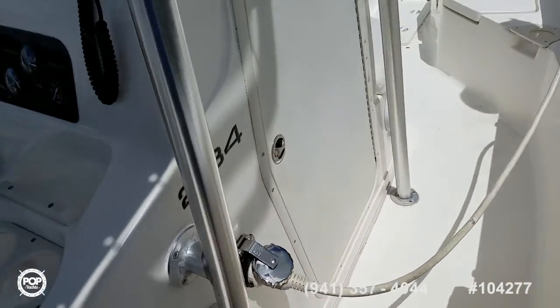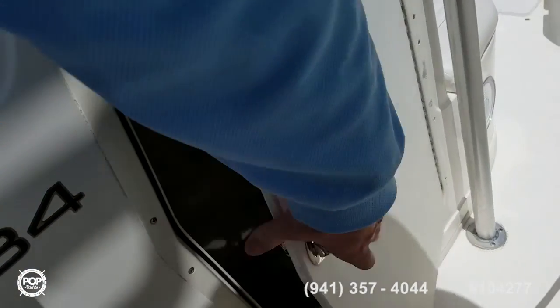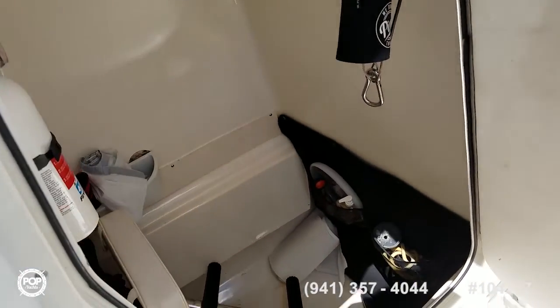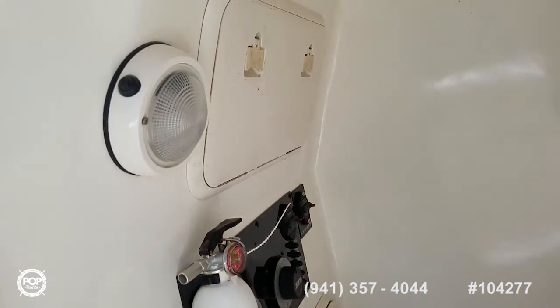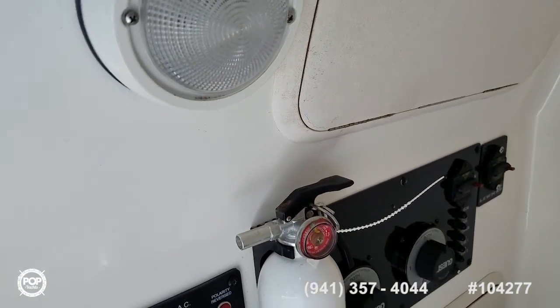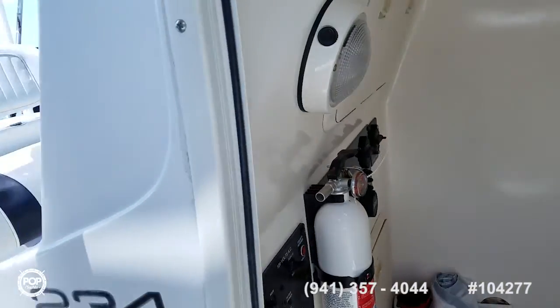Inside the console, there's a changing room with room for a porta potty — two people can fit in here if needed. Some 12 volt lighting, dual battery switches by Guest, a breaker panel, and a fire extinguisher as well.